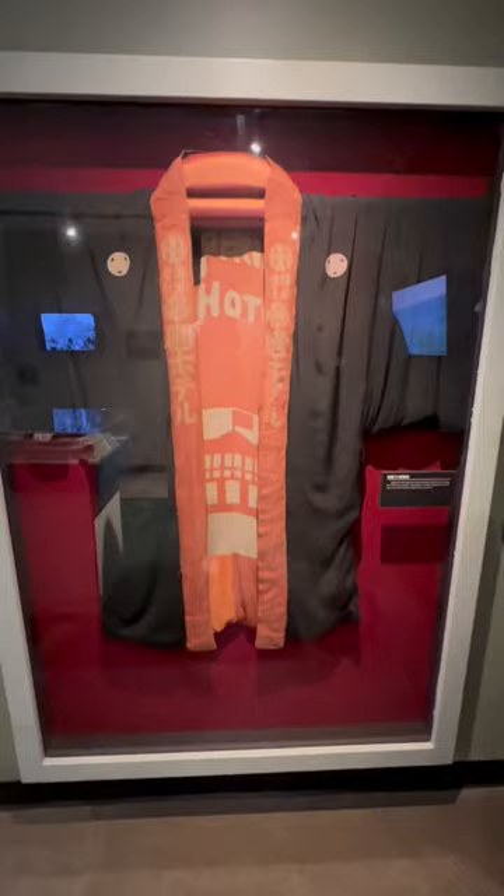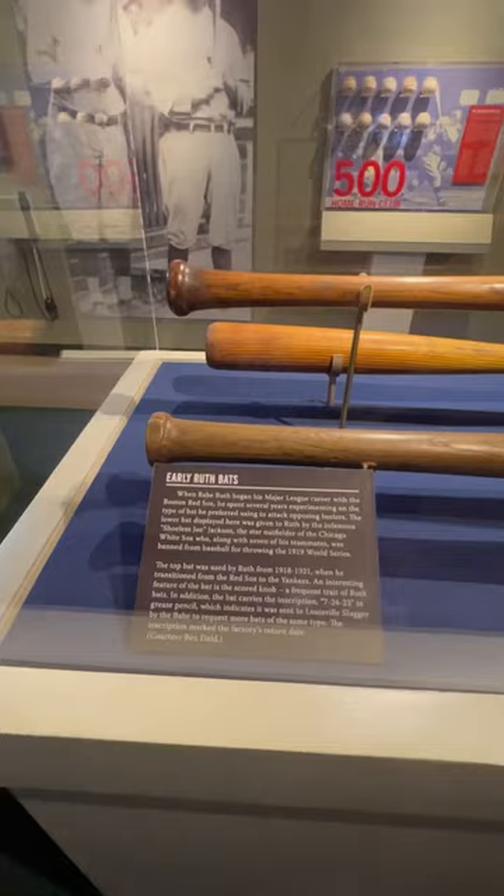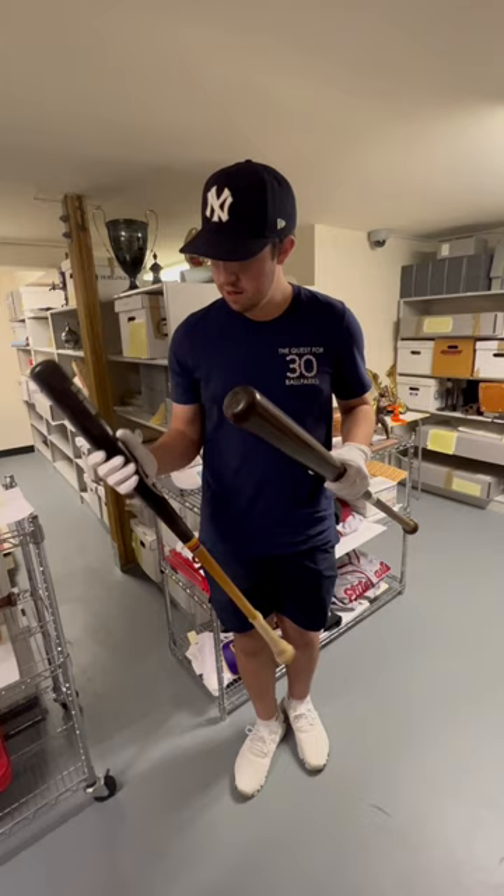I checked this place out and made a video about it last year, and the folks at the museum were kind enough to invite me back to check out their archives. While most of the best Babe Ruth memorabilia is shown in the museum, they also keep more Babe-related items in the archive, as well as a ton of other Baltimore and Maryland-related sports items.